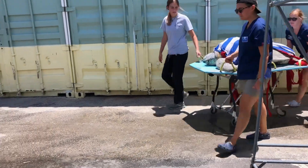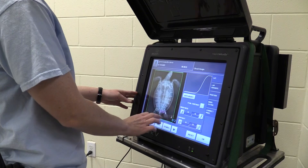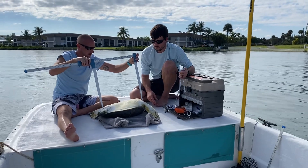Sometimes, even a sea turtle needs to go to the doctor when they aren't feeling well. Fortunately, there are amazing veterinarians, technicians, biologists, and other staff members who are ready to care for our hard-shelled ocean friends.